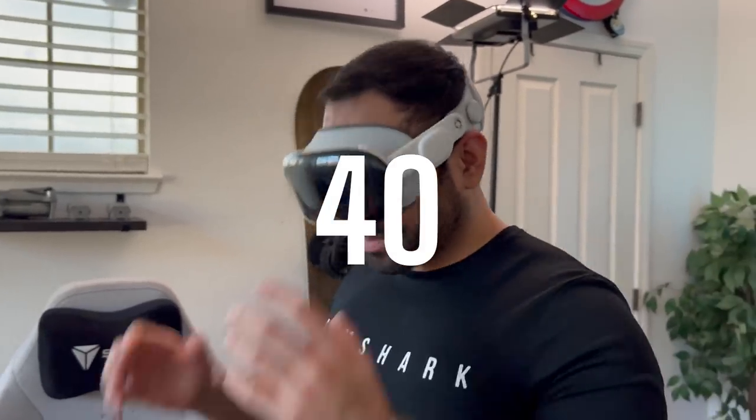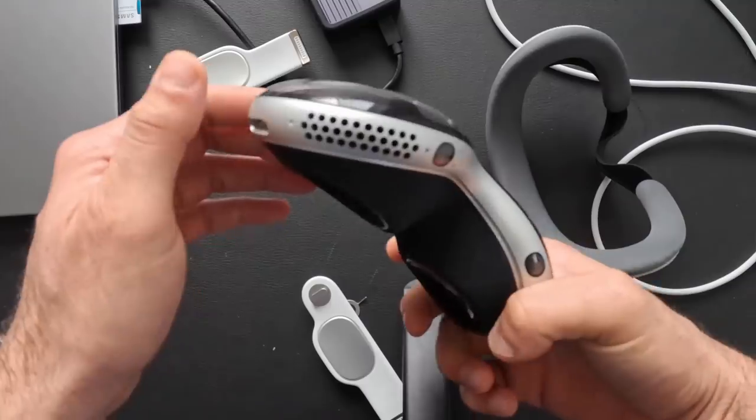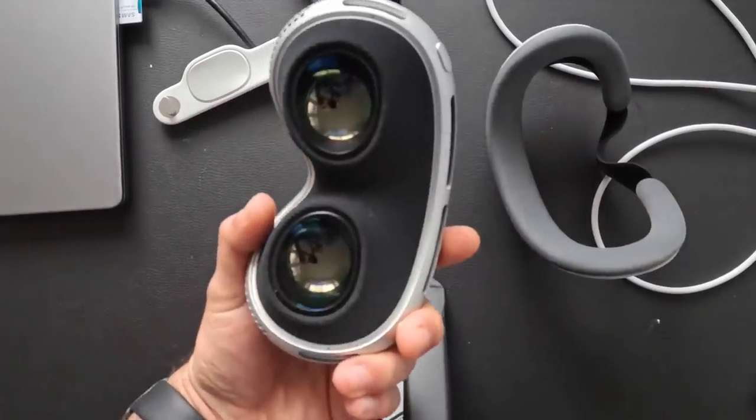In this video I'm going to show you 40 amazing hidden features and some cool tips and tricks I've learned and like to share with you. If you picked up an Apple Vision Pro, this is a complete guide of everything this thing can do.